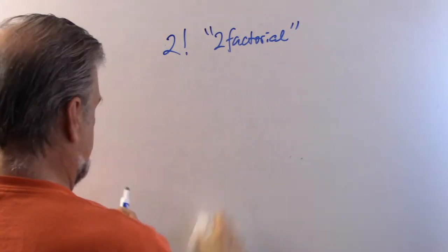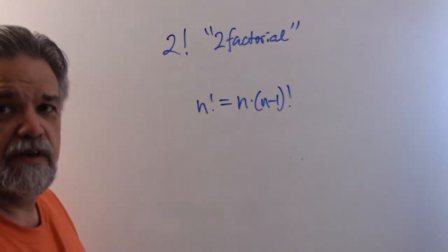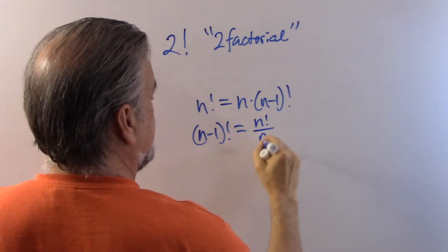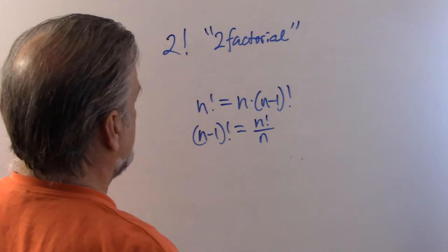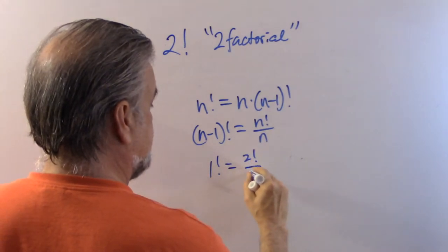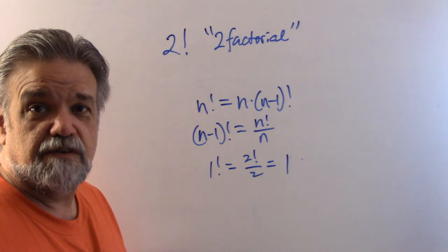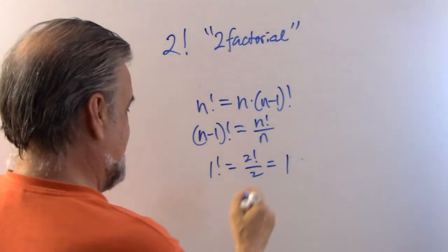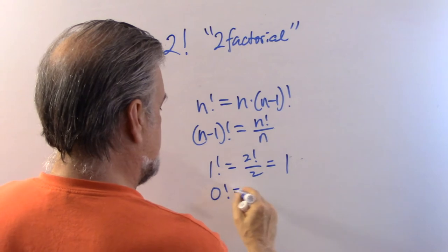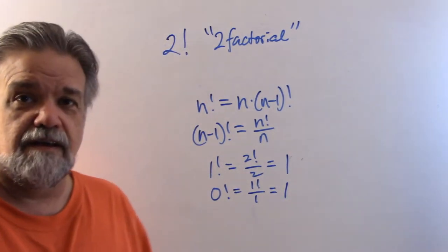So n factorial equals n times (n−1) factorial. That means (n−1) factorial equals n factorial divided by n. Using this property, one factorial equals two factorial divided by two, which is 2 ÷ 2 = 1. That makes sense — how many ways can you order one book on a shelf? One. And zero factorial, using the same property, is one factorial divided by one, which is also 1.